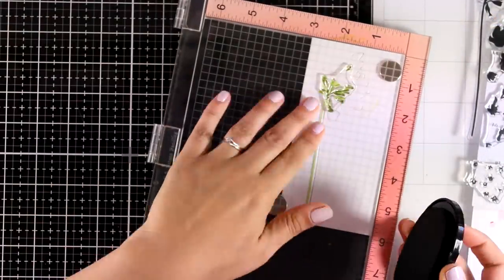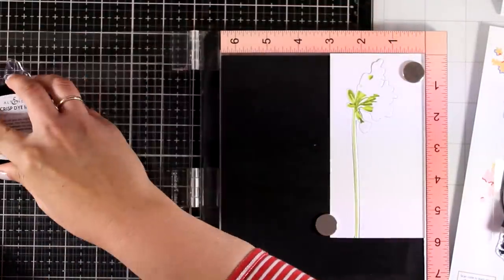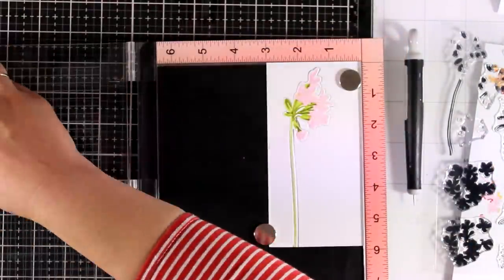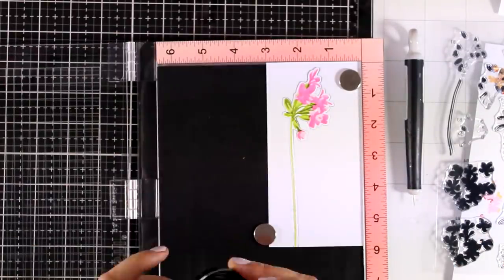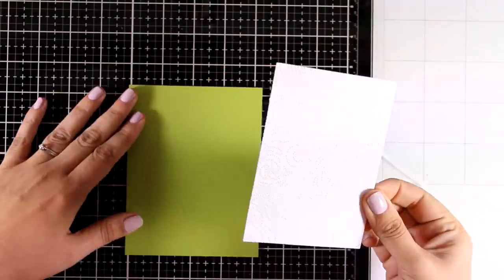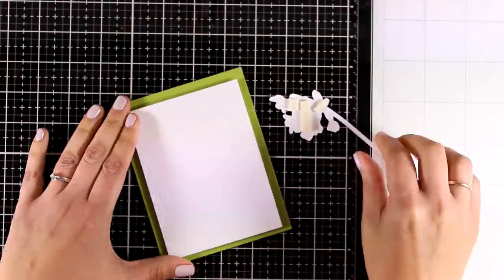All the greens I'm using today come from the oval set called Tropical Forest. Now I'll move on to stamping the flowers. There are four different layers and I used Pink Diamond, Pink Alyssum, Rubelite, and Razzleberry. All four colors come from the same oval set called Cherry Blossom. You'll find everything linked down below.